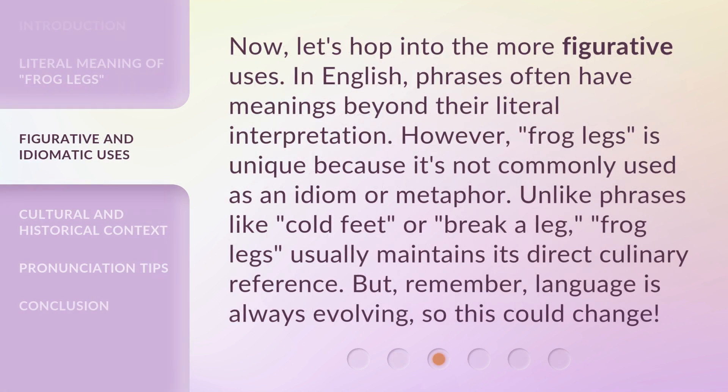Now let's hop into the more figurative uses. In English, phrases often have meanings beyond their literal interpretation. However, 'frog legs' is unique because it's not commonly used as an idiom or metaphor — unlike phrases like 'cold feet' or 'break a leg.' Frog legs usually maintains its direct culinary reference, but remember, language is always evolving, so this could change.